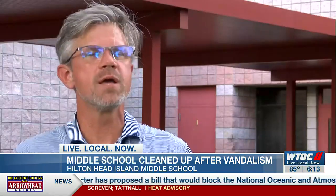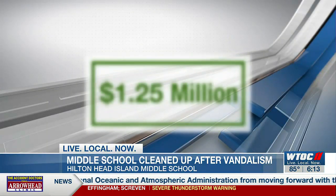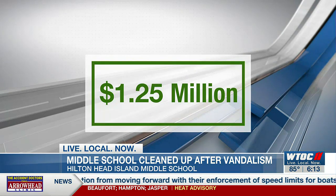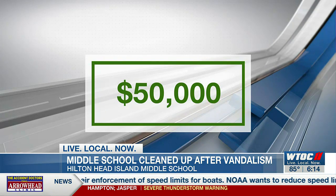I don't even think the vandals realized how big a problem they caused by what was done in here. The company responsible for cleaning the damage valued the costs at 1.25 million dollars, which was verified by the school district's insurance. The district's deductible is $50,000 of taxpayer money.